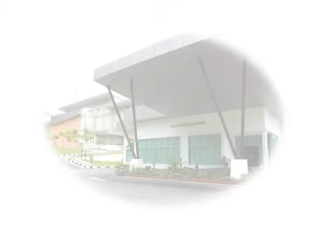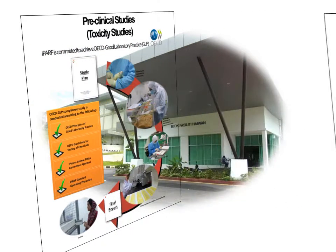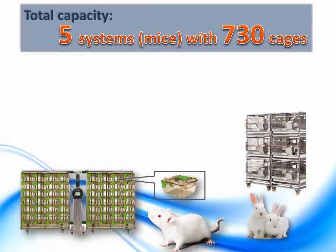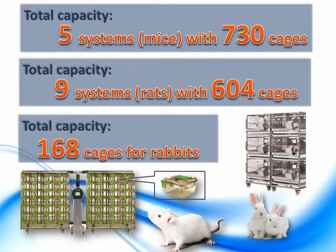IPARF is developing animal holding capacity to cater to the demand for pre-clinical studies and specific pathogen breeding programs. There are 5 caging systems for mice with a total of 730 cages, 9 caging systems for rats with a total of 604 cages, and 168 cages for rabbits.